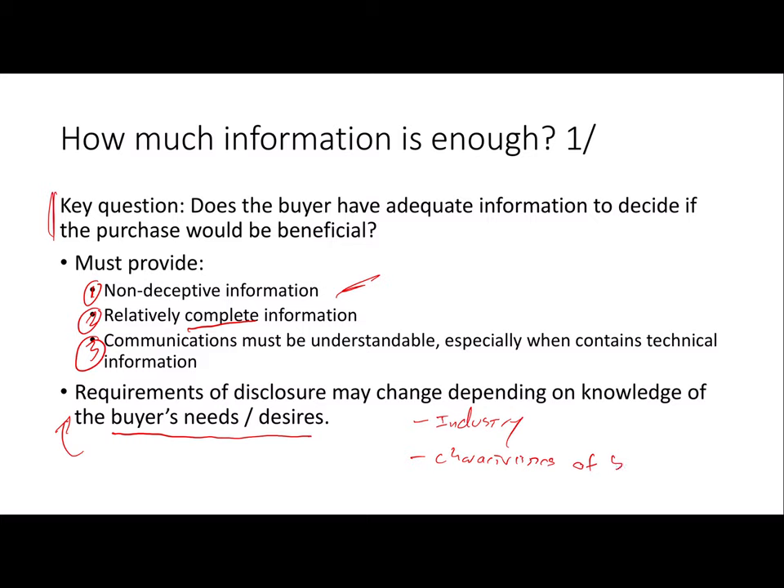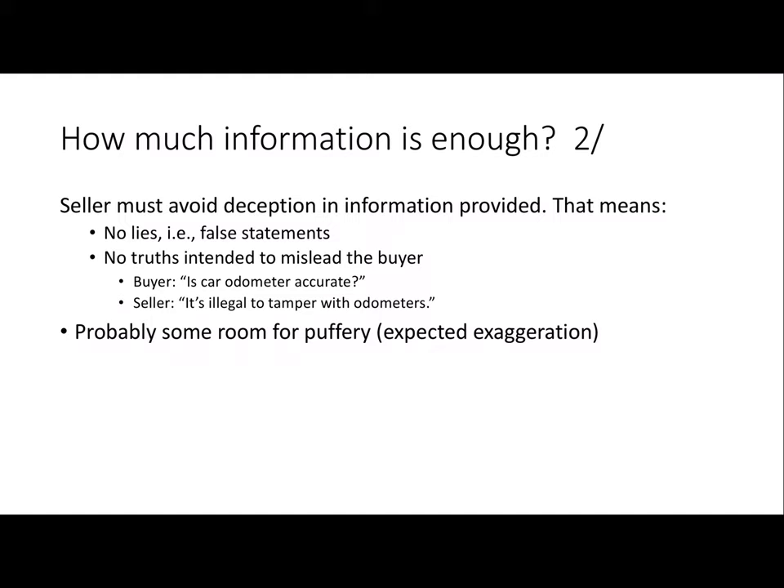Lots of other factors matter too, and that should seem right because this is the real world. Those are the kinds of things that can differ between people and influence whether different kinds of people are going to be able to have truly voluntary exchanges — because remember, that's what we want. The first thing we need to do as a salesperson is avoid deception. The obvious way a bad salesperson deceives is false statements.